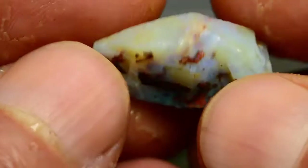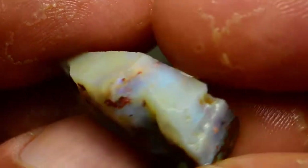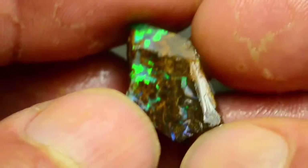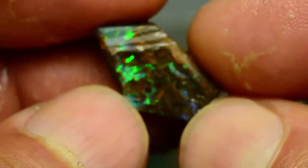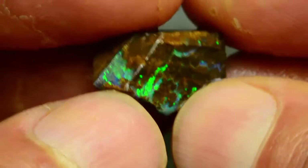It runs fairly thick, so what you see is a bright green stone here. It's a matrix here — I don't know if it runs right through. It could run a little bit under there, clean up a little bit, but if it does, we've got a nice gemmy green stone.